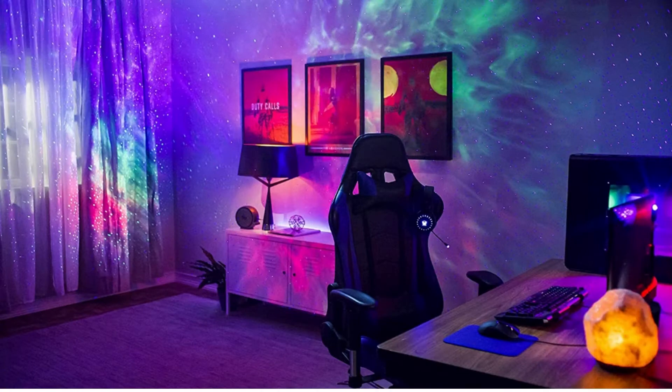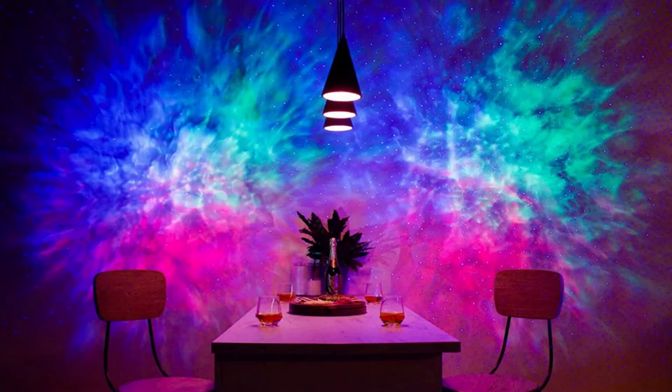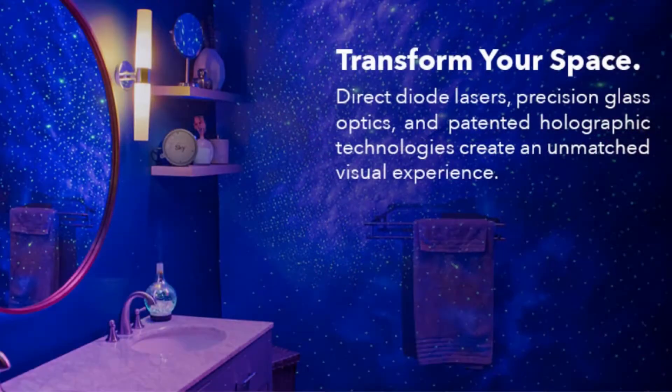Light has a profound effect on your mood and emotions, with harsh and strong contrasting colors acting as a stressor, while cool complementary colors provide relaxation. This projector instantly projects a field of drifting stars against a transforming nebula with calming motion.